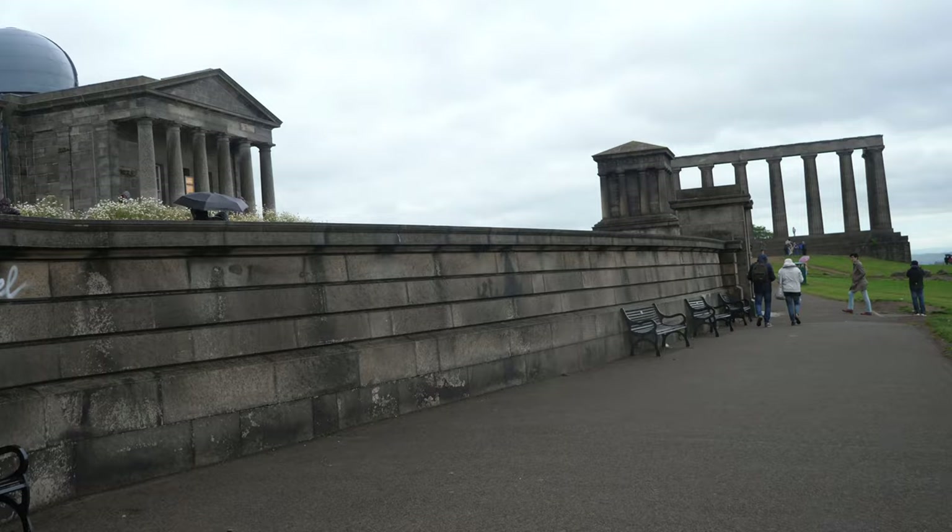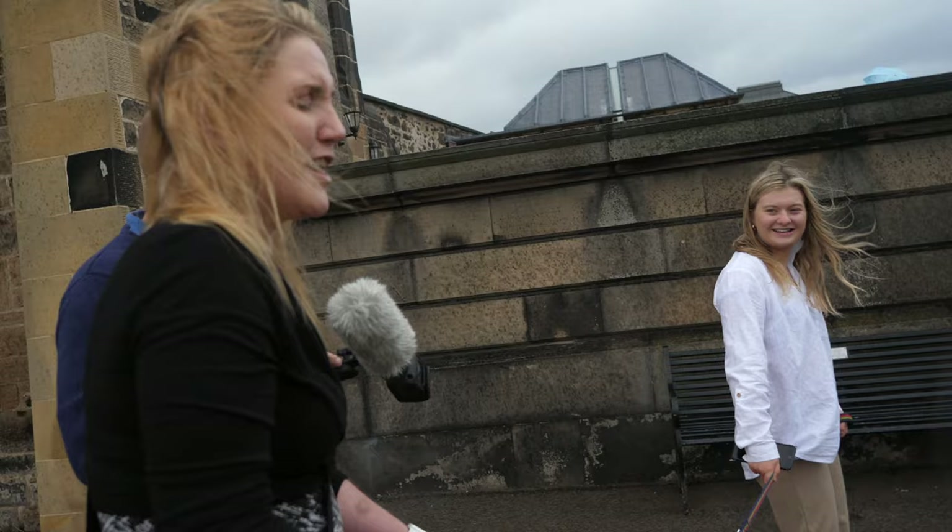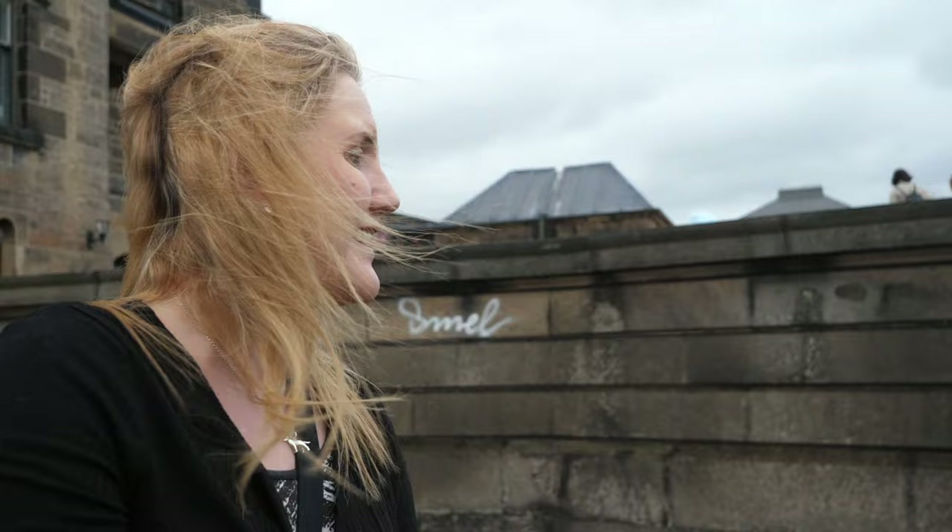Do you like the wet weather Siobhan? No I don't. I absolutely love the sun, love the sunshine, but I think the rain does give the earth some — well, it spices it up a bit doesn't it?